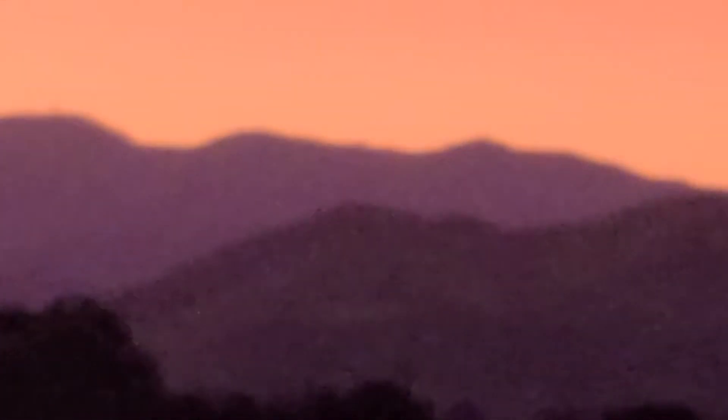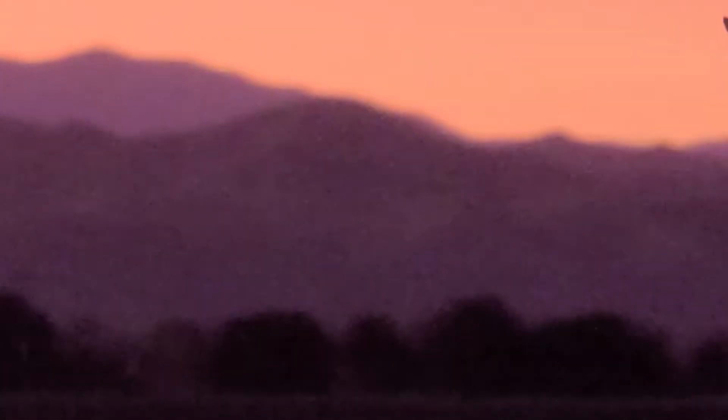What that is — that grayish tint — it's actually everywhere. It's right here where I'm standing, but I don't see it. You can see it, we can all see it, in the distance. If I was to be standing right over there on the top of this peak right here, this first mountain, and look back towards this direction, I will see the same grayish tint.